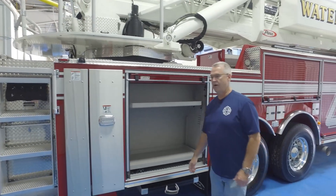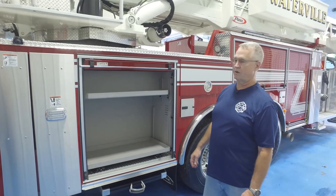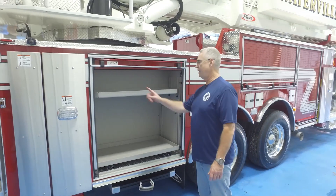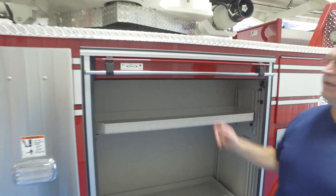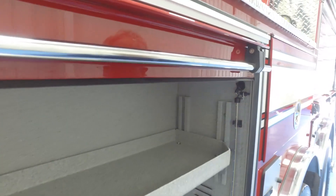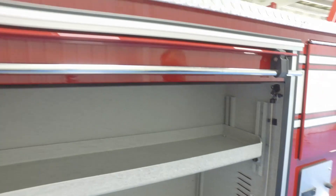This is going to be our positive pressure fan location. All of our compartments have LED interior strip lighting on both sides. We opted for LED lighting versus the old-style lights that were usually mounted at the top. With the new roll-up doors, we couldn't use top-mounted lights, but the LED strips on the sides give us full compartment lighting.